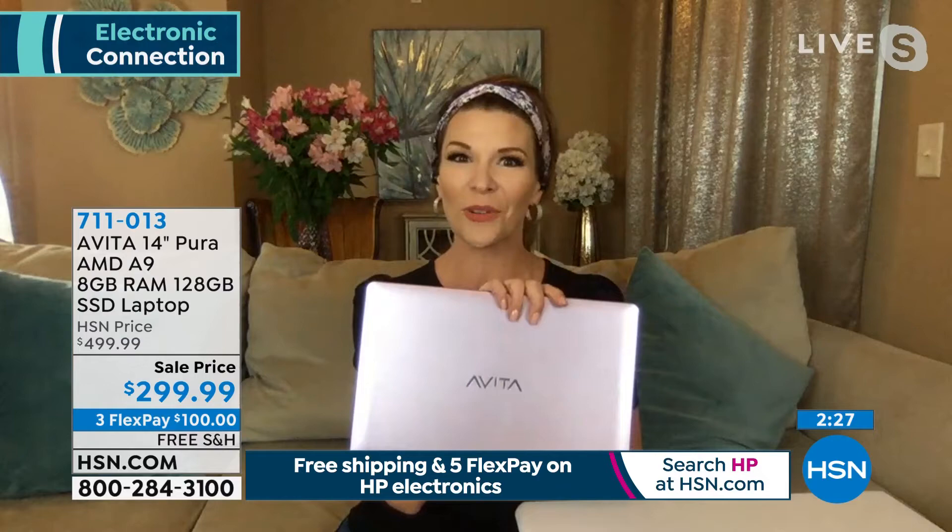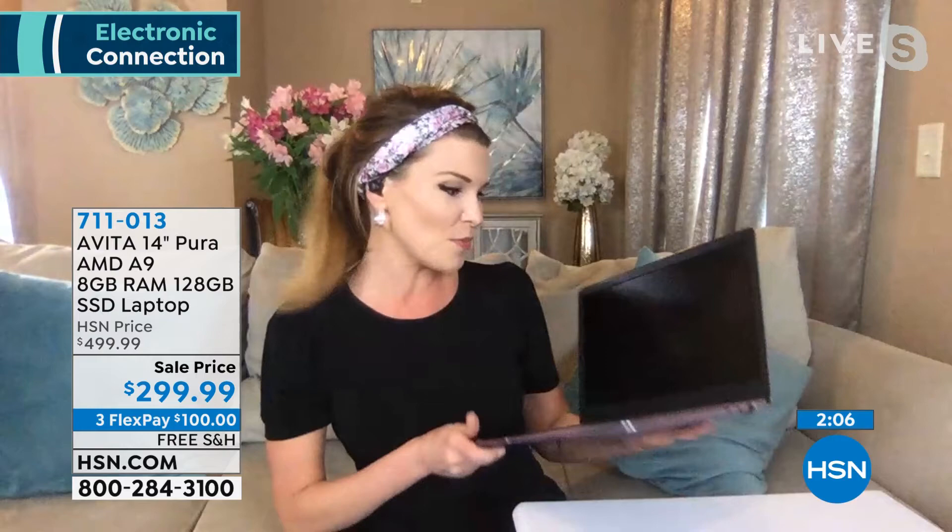Fashion meets functionality is totally what Avita is about. I have the lavender — I tried to match it with my flowers and headband. It's a conversation starter, easy on the go, and you're getting all those premium pieces: that solid state hard drive, that AMD A9 processor. And I almost forgot — you get a backlit keyboard. I use this for real; I take this with me on the go all the time because of how lightweight it is. The backlit keyboard is kind of rare to find nowadays.